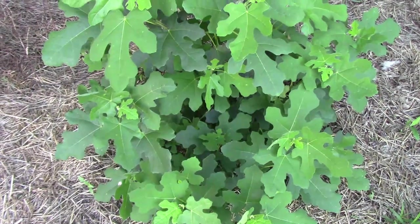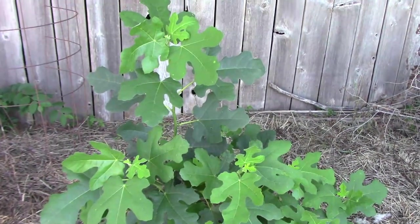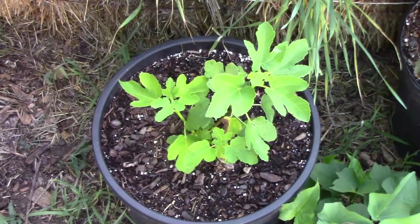The Chicago Hardy fig is growing very well and at some point I'll prune that back to more of a tree form. We also bought an Olympian fig this year and it's just now starting to grow well.